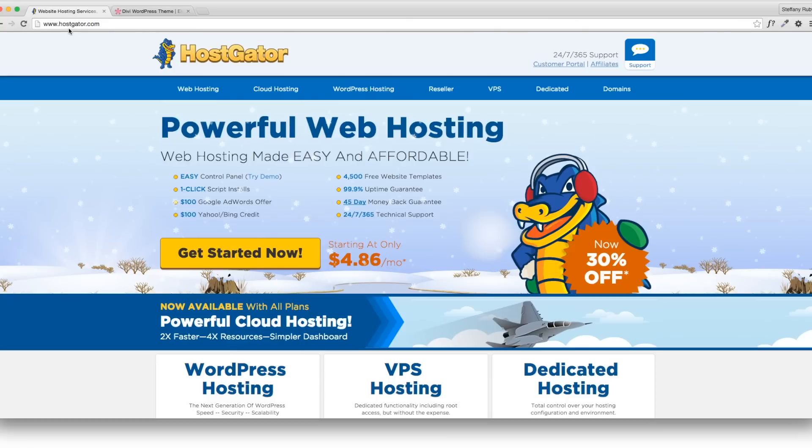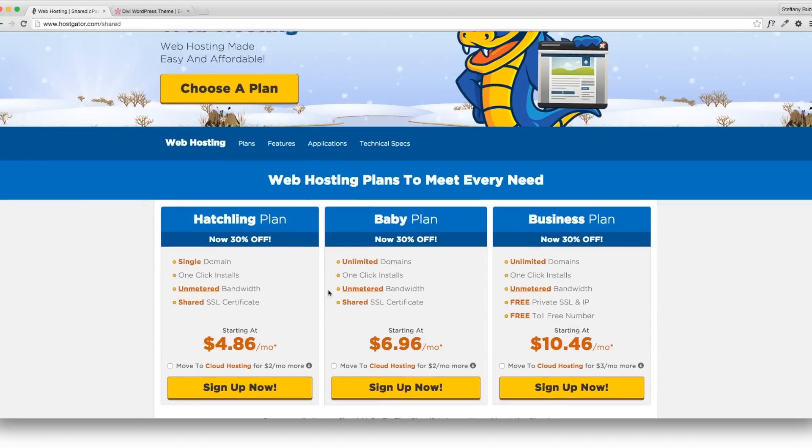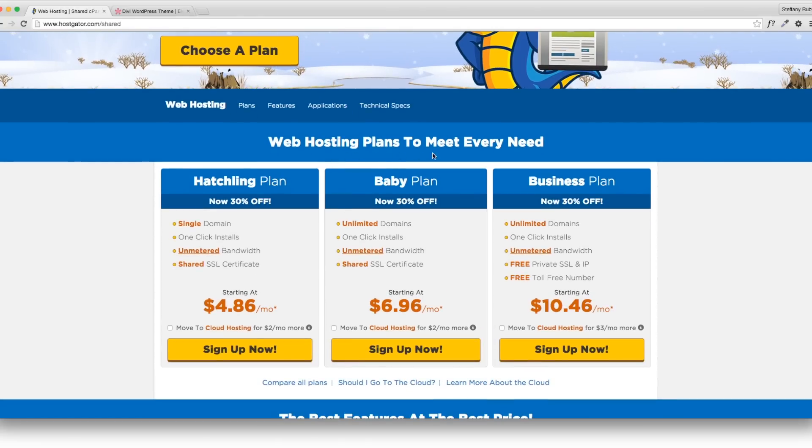Go to HostGator.com and you'll see they offer a lot of great things. Go to web hosting — web hosting plans are going to be exactly what you need. You can click the one you'd like. I'm just going to use the cheapest one, which is the hatchling plan. All I need is a single domain, so I'm going to go ahead and sign up with this one.